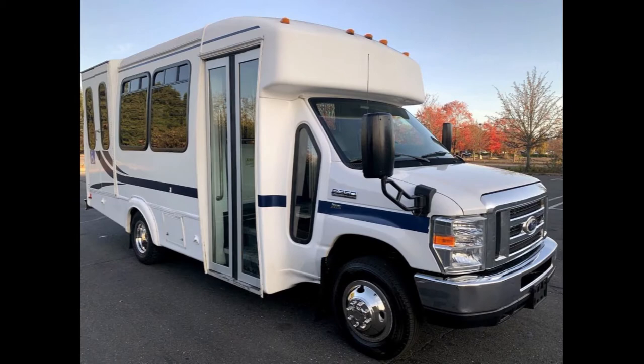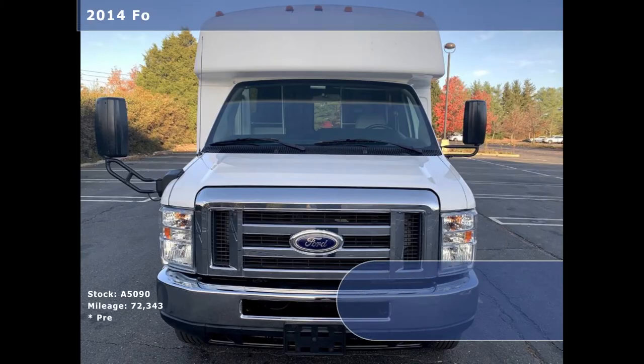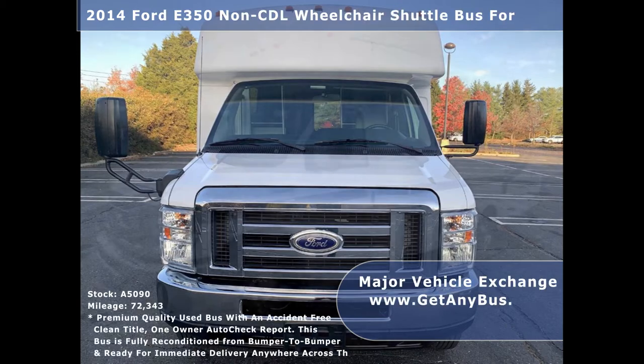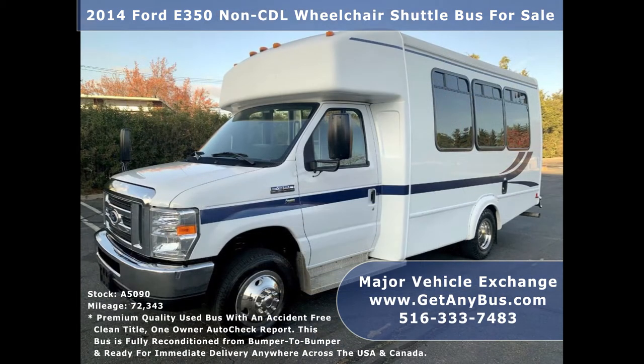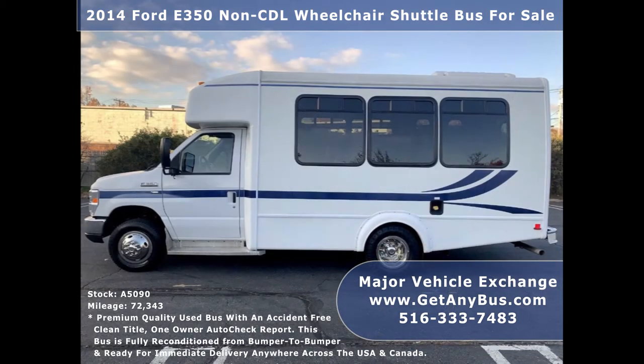Major Vehicle Exchange presents a 2014 Ford F-350 non-CDL wheelchair shuttle bus for sale, stock number A5090. This used bus for sale has an accident-free clean title, one owner AutoCheck report. It can accommodate up to 10 passengers plus driver and up to four wheelchair positions.